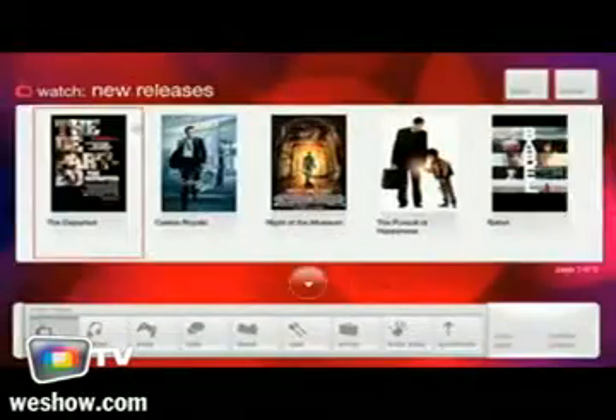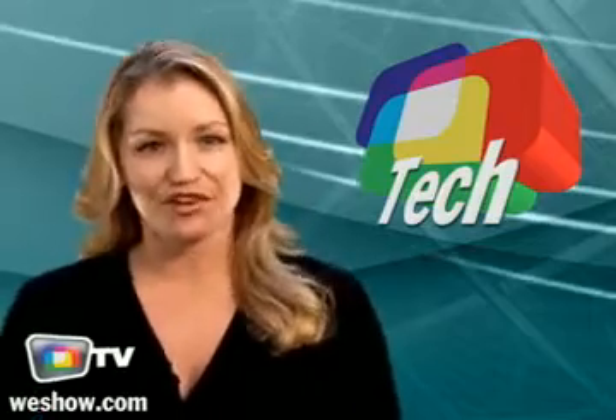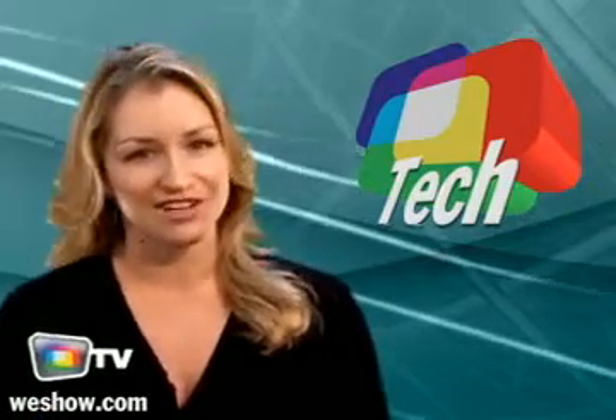Virgin America's in-flight entertainment system. A phone made for music lovers. A new step in television technology. And improve your gaming experience. Hi, I'm Heather and welcome to WeShow TV for another selection of the best online videos.